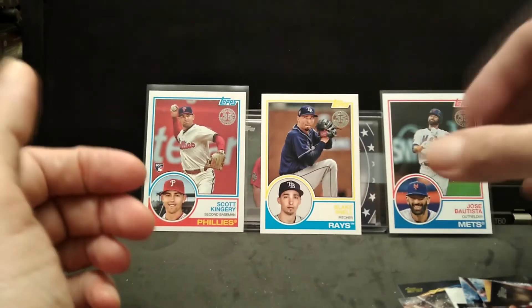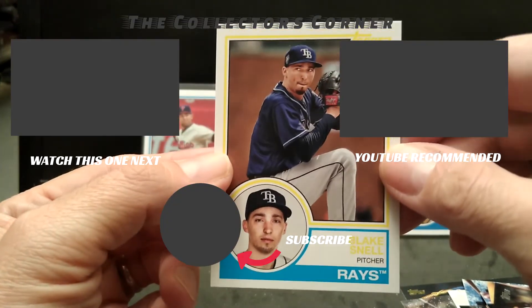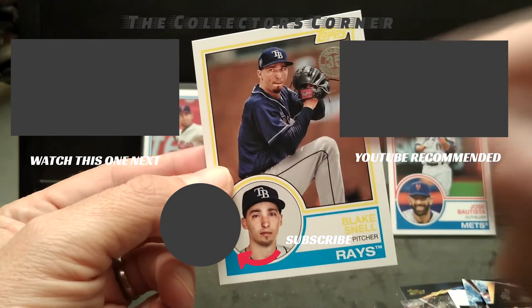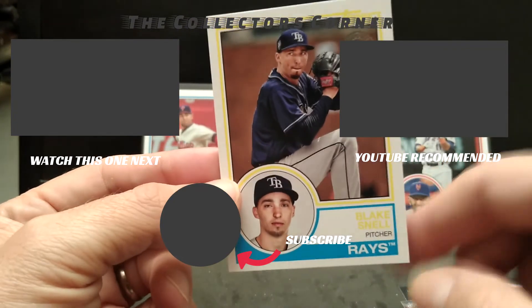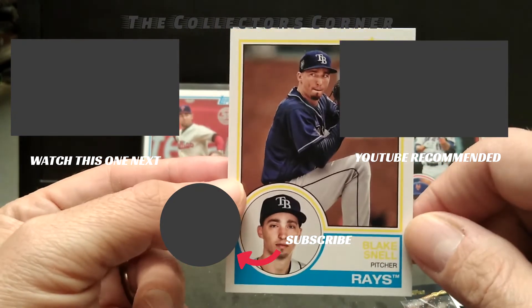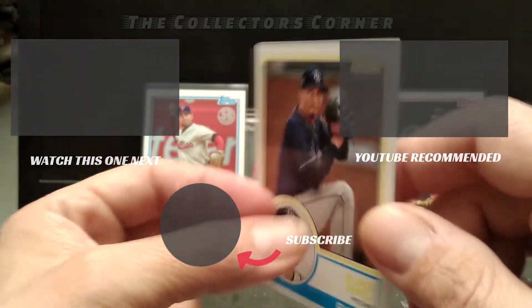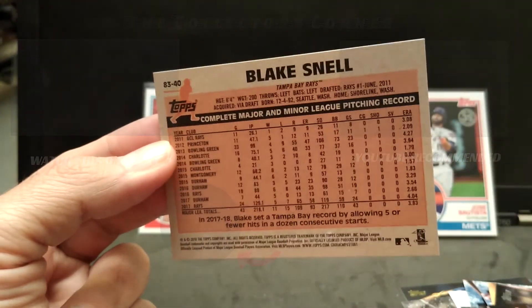All right, I hope you enjoyed those two openings — pretty cool, got some good inserts. If I missed anything, let me know in the comments below. If you're not a subscriber, hit that subscribe button and you'll be notified when I post new videos. This is Mike from The Collector's Corner — thank you very much for watching, have a great day, and I'll check you out later. Bye!